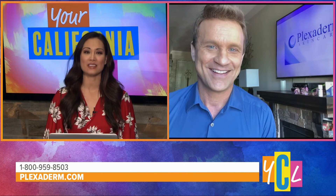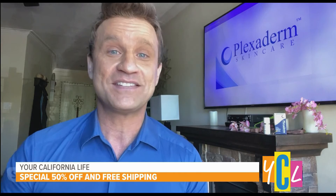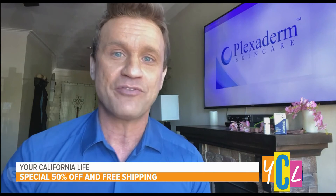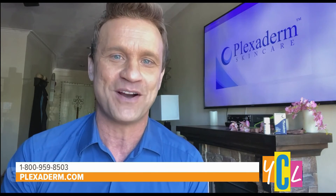Lots of positive feedback there. So, Scott, do you have a special offer especially for our viewers? Yes, we do — our biggest discount ever, Aubrey. We're going to make this affordable for everyone during these trying times, so we're giving you 50% off plus free shipping. The best way to get it is to call the 1-800 number on your screen or go to Plexiderm.com.